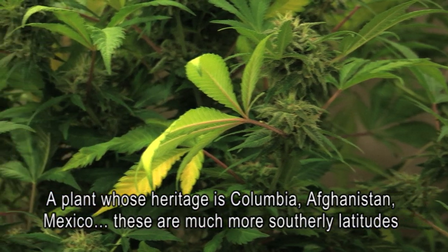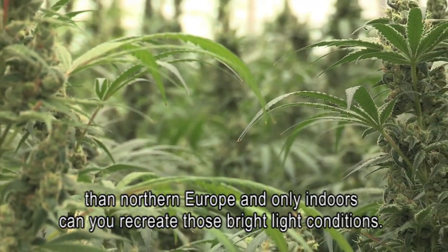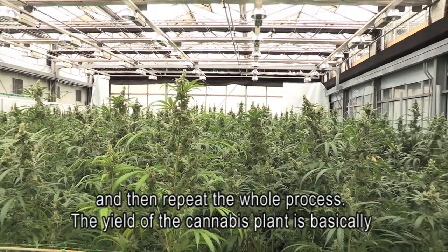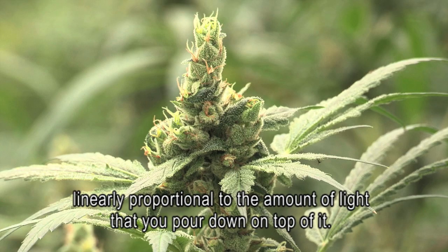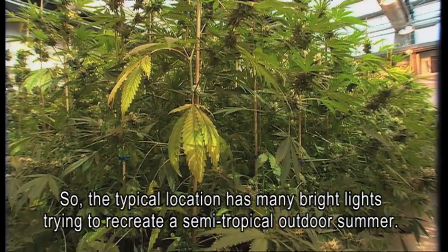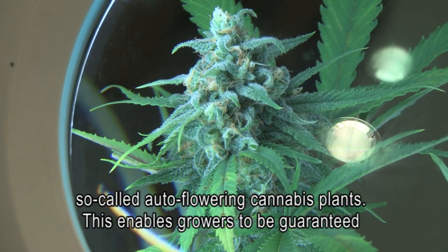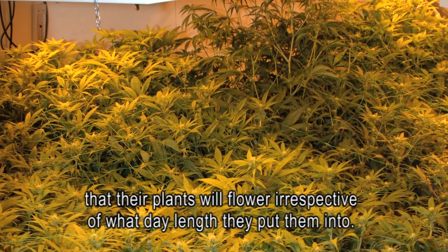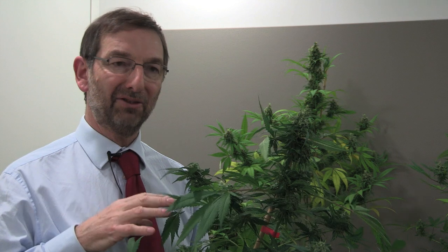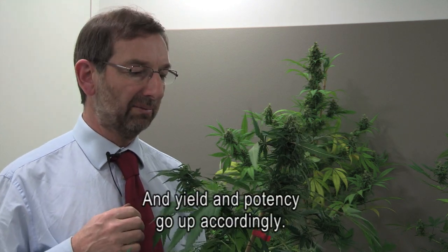Cannabis plants with heritage from Colombia, Afghanistan, and Mexico originate from much more southerly latitudes than northern Europe, and only indoors can you recreate the necessary bright light conditions. In an indoor growing setup you can complete the entire crop from start to harvest in 11 weeks and then repeat the whole process. Yield is basically linearly proportional to the amount of light applied, so typical locations use many bright lights trying to recreate a semi-tropical outdoor summer. In recent years, so-called auto-flowering cannabis plants have been developed, guaranteeing that plants will flower irrespective of day length. It's possible to flower cannabis under 24 hours of light per day — literally twice as much light as the traditional 12-hours-light/12-hours-dark regime — and yield and potency increase accordingly.